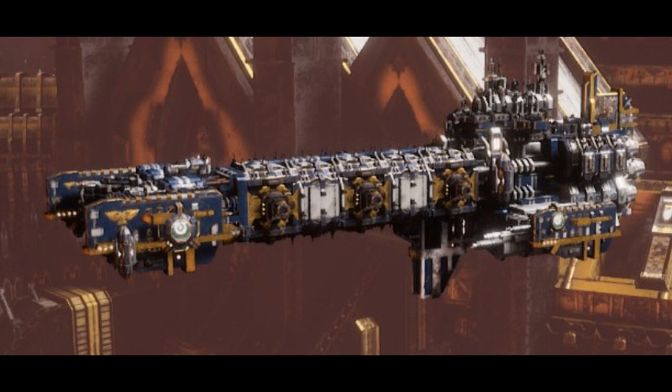The Vanguard comes in at least three main classes. The Mark I is armed with torpedo launchers, macro cannons, and launch bays for attack craft. The Mark II is armed with lances, macro cannons, and attack craft launch bays. And the Mark III has a bombardment cannon, macro cannons, and attack craft launch bays.